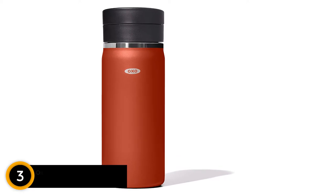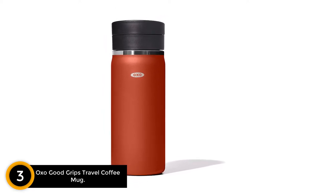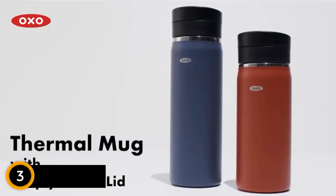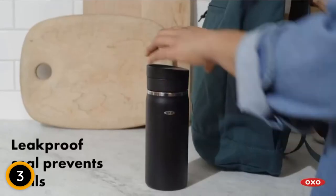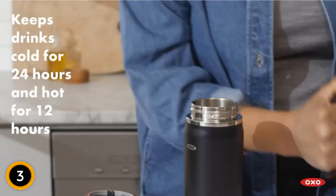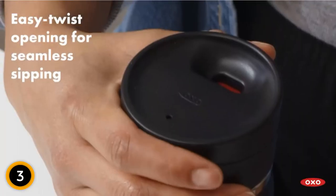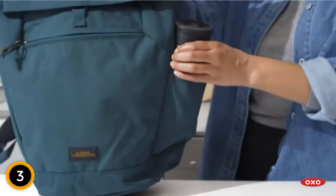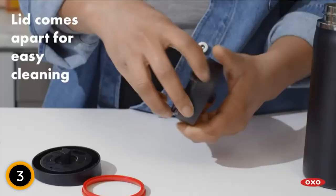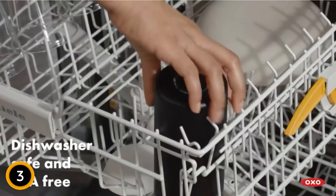At number 3: OXO Good Grips Travel Coffee Mug. We love when kitchen gear comes apart for a thorough cleaning, but would rather skip the guesswork that can follow when it's time to reassemble. The OXO Travel Coffee Mug with Simply Clean Lid solves this pain point. The 4-piece lid is color-coded, numbered, and etched with assembly instructions. It's easy to take apart and clean by hand or in the dishwasher, and simple to put back together for your next cup. It's also comfortable to hold. The mug comes in 4 other colors as well as a 20-ounce size.